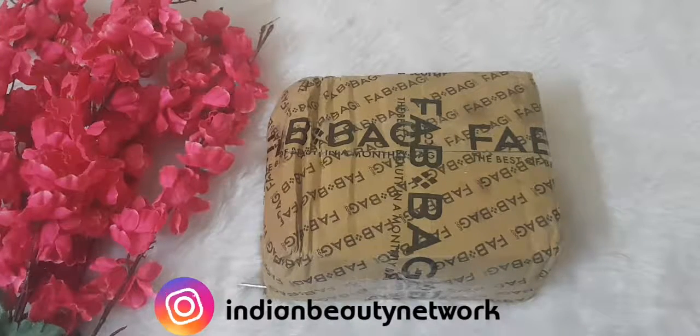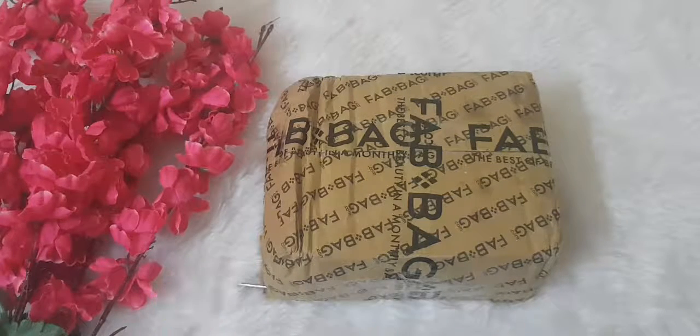I ordered it on the 1st of September itself, but I recently received it so I couldn't do the video on time. But trust me guys, you need to get this month's bag because it has amazing products.